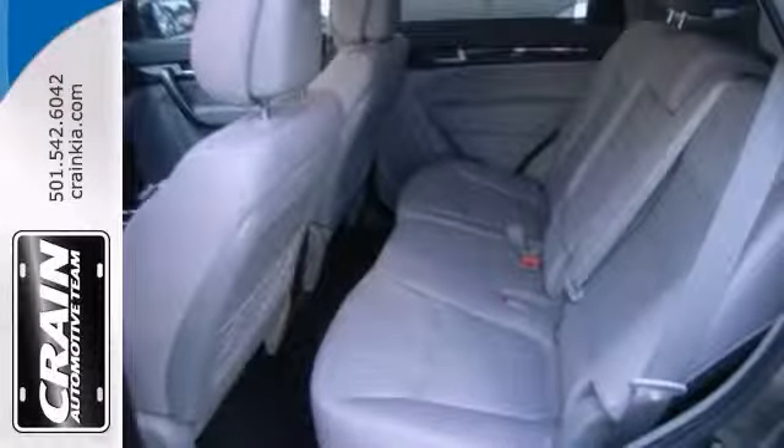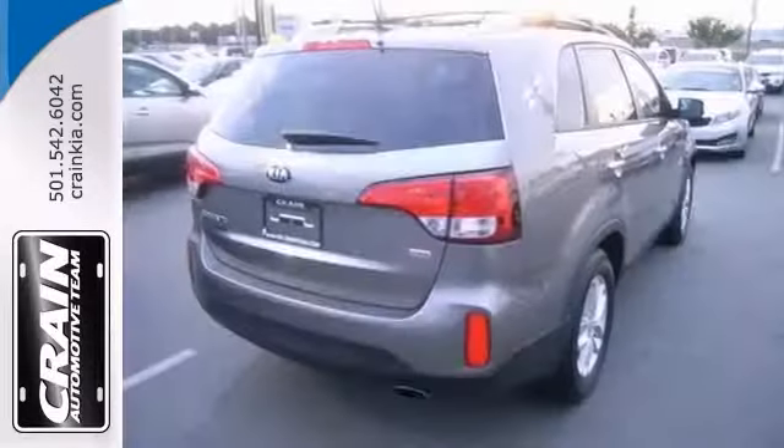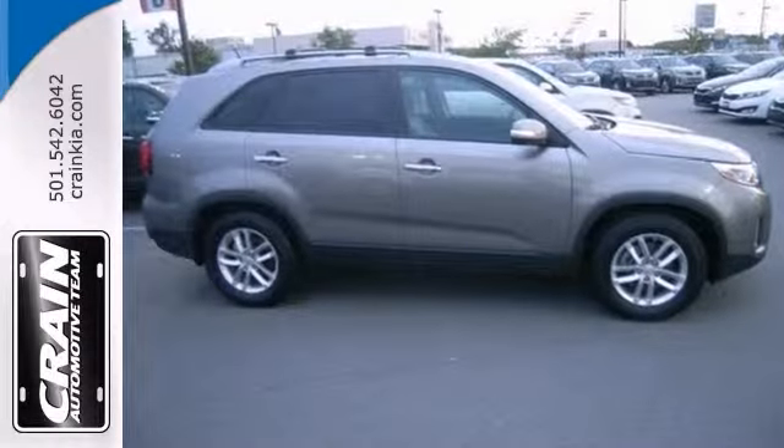It offers power windows, locks and mirrors, steering wheel controls, CD player and a warranty. Stop in and take your test drive today.